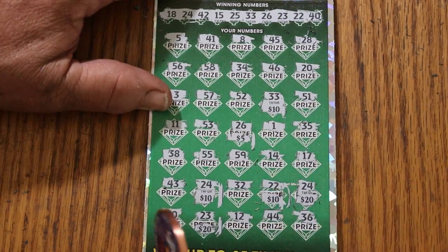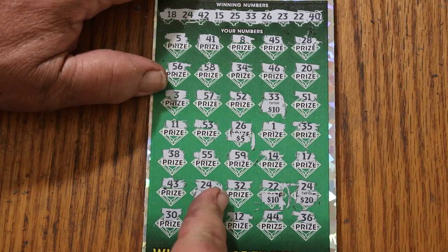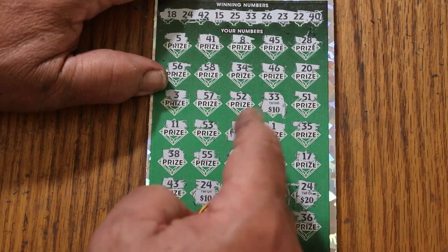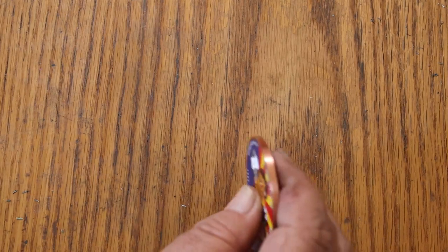There we go, now we can do this properly. 20, 40, 50 — no, we're not there yet, are we? 20, 40, 50, 60, 75 — there we are. The problem with this ticket is the background is gray and the colors are green, and the numbers really aren't that bold, so it kind of all blends. Think of it as lottery camouflage.